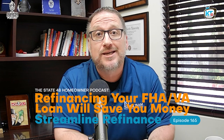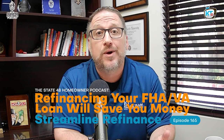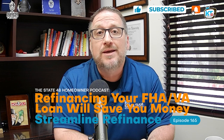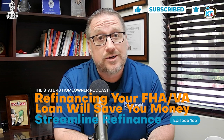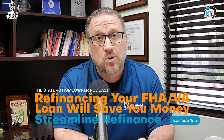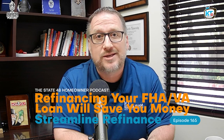Inflation is out of control, and it seems like everywhere that we turn, costs are going up all over the place. And our biggest cost each month, for most of us, is our mortgage. So today we're going to talk about ways that we can reduce that cost, put more money in our wallets, today on State 48 Homeowner.